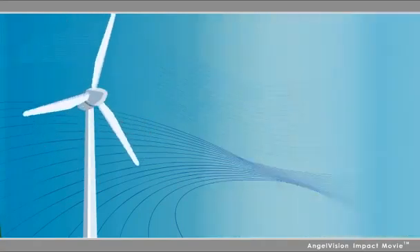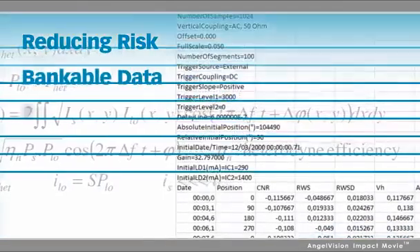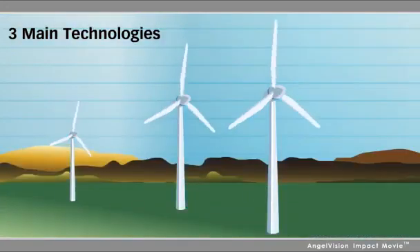With so much money at stake, it's all about reducing risk with bankable data that allows you to make better decisions. There are three main technologies to achieve this.